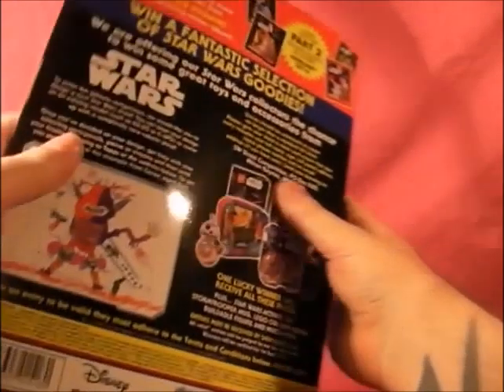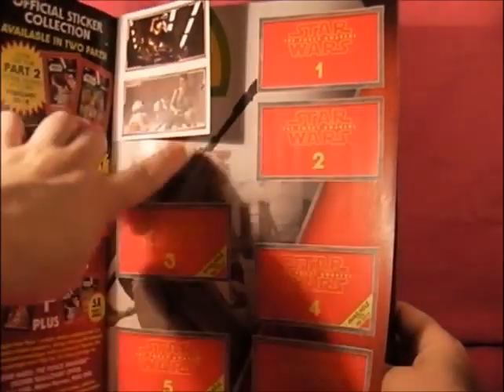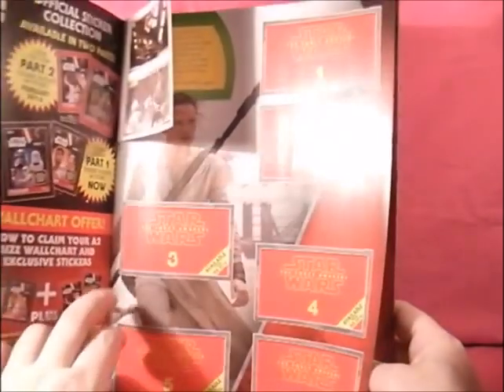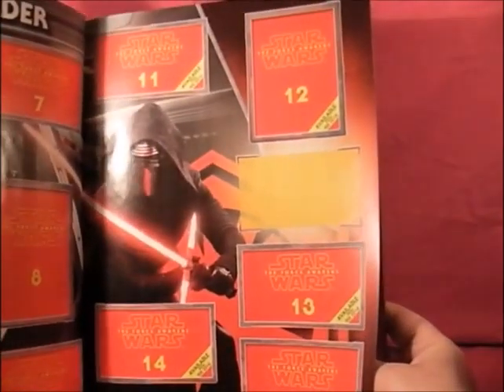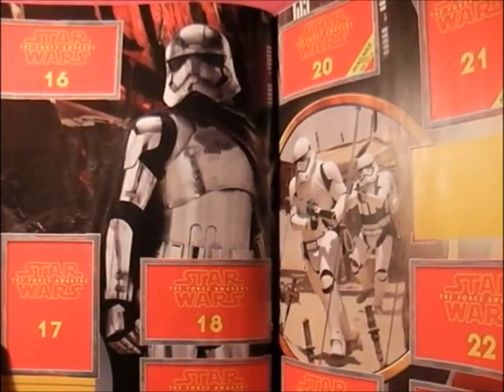I've opened the book and it looks very exciting - this is the first time I'm looking at it so we'll look at it together. As I said, if you haven't seen the film don't watch this because there will be spoilers. I might get some names wrong - I know that's Rey. It says on there which stickers you can get: you can get one and two now but you can't get three, four and five. That's Vlux or something - one of the very British guys - and Kylo Ren. You can only get half of them.